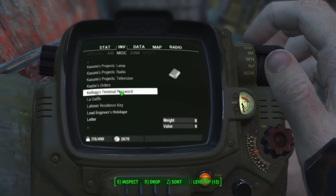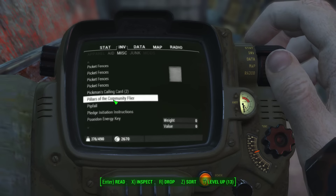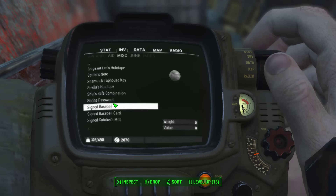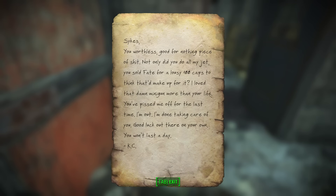Down to the S's we go. Sykes' old letter: 'You worthless, good-for-nothing piece of shit. Not only did you do all my jet, you sold it for a lousy hundred caps. To think that'd make up for it — I love that damn minigun more than your life. You've pissed me off for the last time. I'm out. I'm done taking care of you. Good luck out there on your own. You won't last a day. KC.' KC and the Sunshine Band. Someone found that exciting.